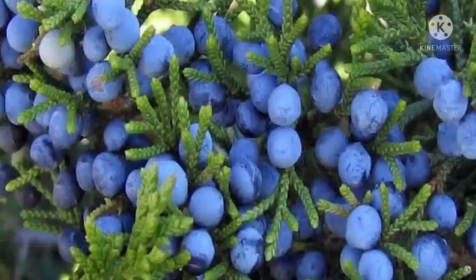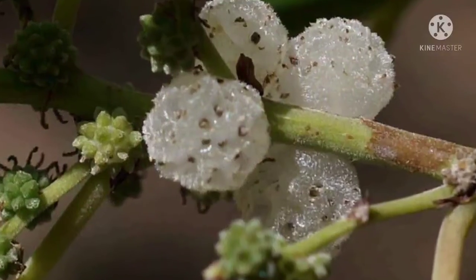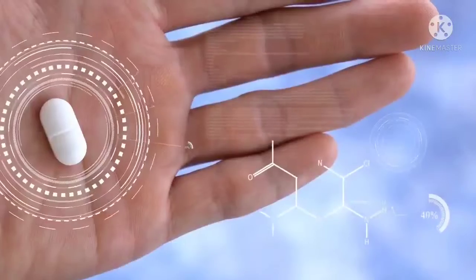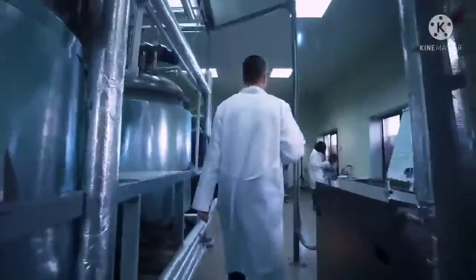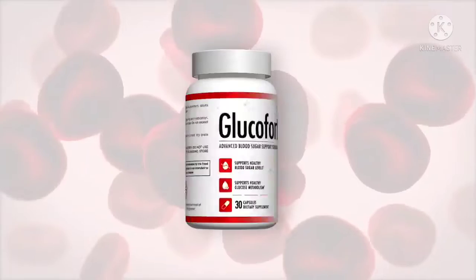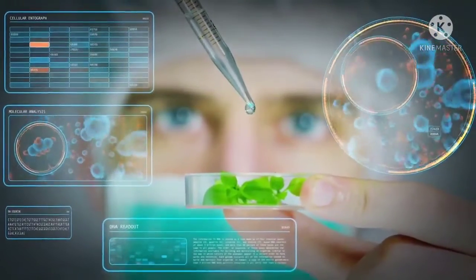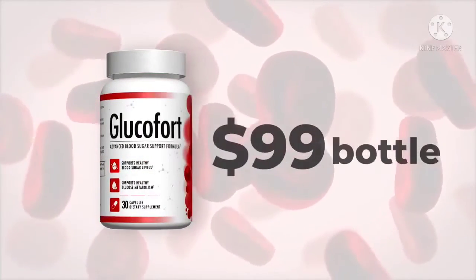Glucofort supplement uses all-natural ingredients. It embraces a unique blend of vitamins, minerals, and the finest foreign and local ingredients to help achieve its goals. However, before using the supplement, users should check whether they are allergic to any of the ingredients used. Understanding the ingredients list can help users discover the benefits they can derive from the product. In its proprietary blend, Glucofort contains many natural ingredients such as juniper berry, bitter melon fruit,